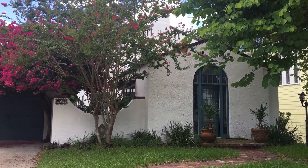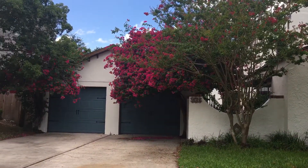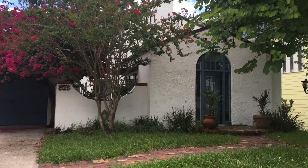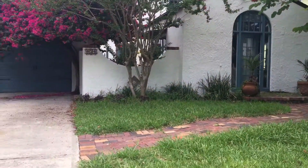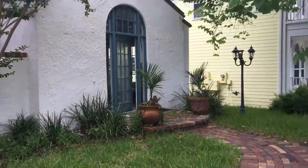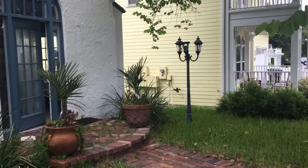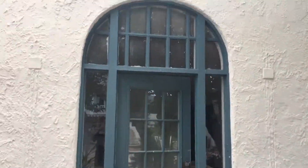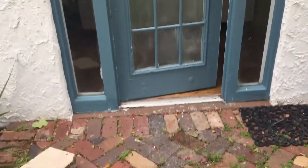Hey everyone, downtown Darrell here with Florida Realty Investments. I'm over in my own personal neighborhood over by Lake Highland Prep in downtown Orlando. This is 834 Kenilworth. It just came on the market — I believe it's $549,000 if I remember right. It's an old home, very interesting though. Let's go in and take a look.